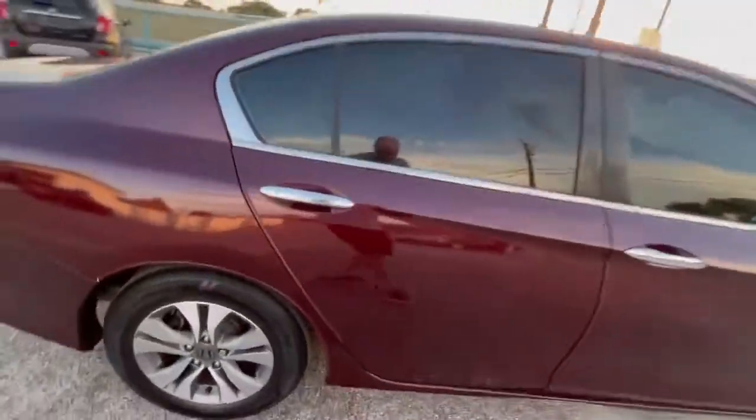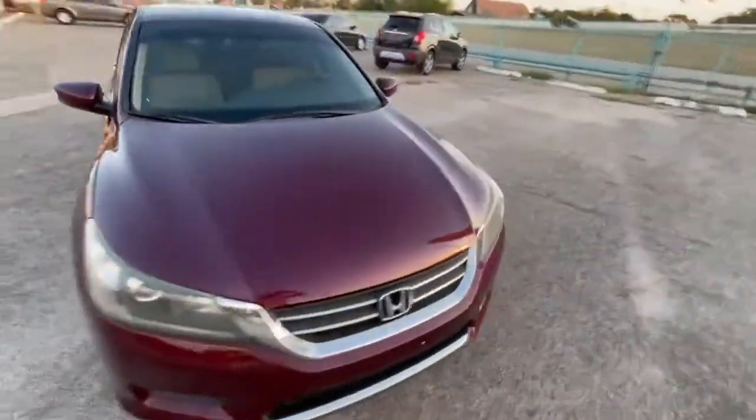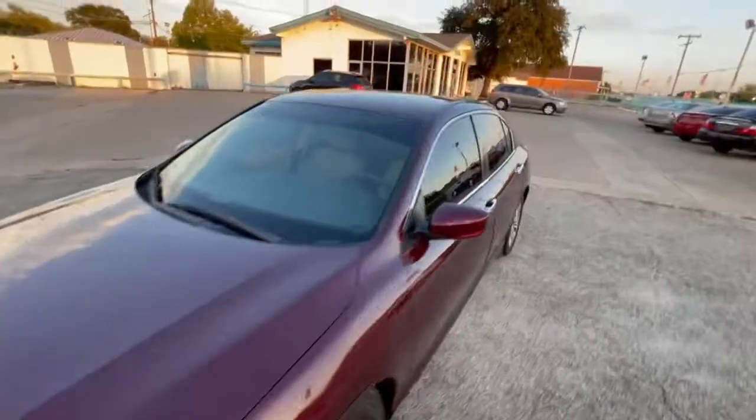Now let's take a look at the tires — they're almost new on the back and on the front. The body is in amazing condition, clear coat and paint perfectly shaped. Looks like it's been garage kept.